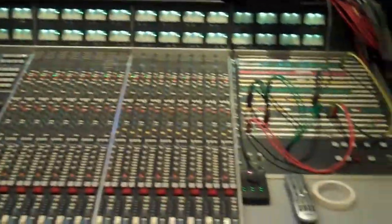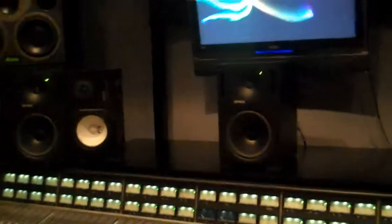40 channel SSL 4000. Got the Dynaudio mains, mini NS10s, mini Genelec 1031s, and stereo and surrounds.